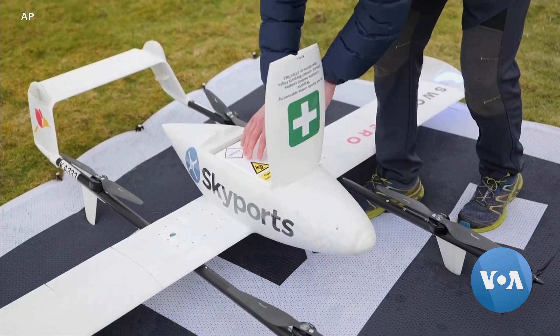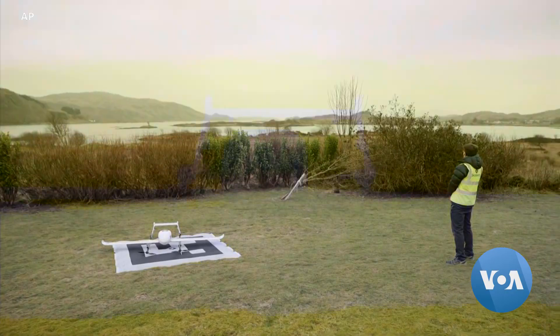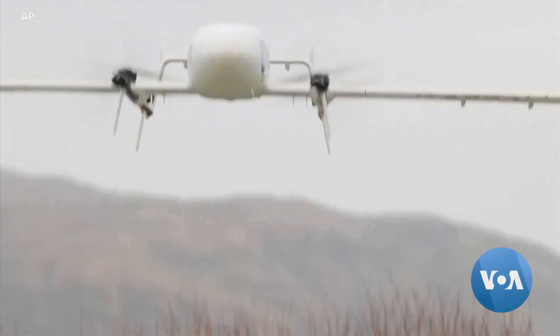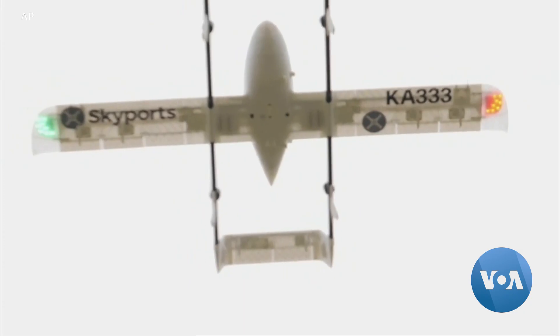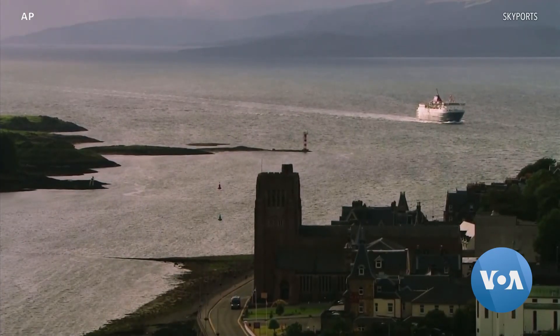Once the drone drops off its supplies, teams repack it and send it back to work. Small islands make up much of this area and it could take hours or days for this type of back-and-forth test delivery, pick up and drop off, to happen by boat.